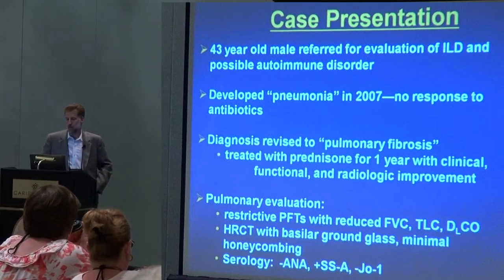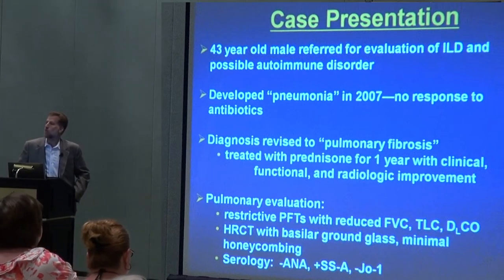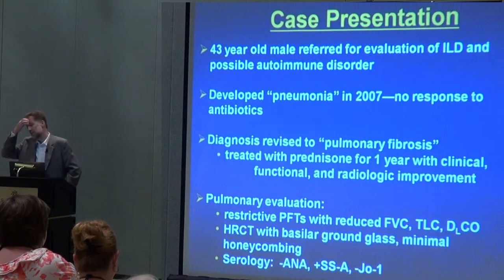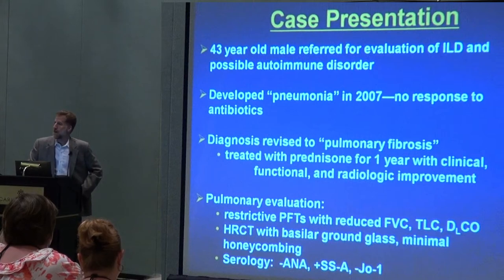His story was that he had developed what was called pneumonia about five years prior to the time that I had seen him, but he didn't respond to any antibiotics. After several failed attempts to treat him with antibiotics, his diagnosis was revised to pulmonary fibrosis — not idiopathic pulmonary fibrosis, but just pulmonary fibrosis. He was treated with prednisone for a year and actually got better clinically, functionally — meaning his pulmonary function tests — and by CAT scan.